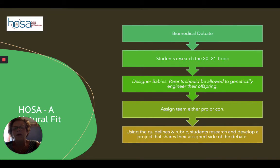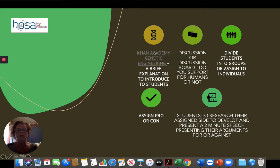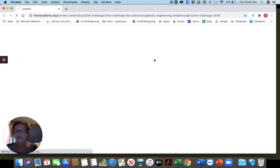HOSA has a lot to offer along the lines of project-based learning. One example is biomedical debate. This year's topic is designer babies: 'Parents should be allowed to genetically engineer their offspring.' You can assign students to pro and con, and then use the guidelines and rubrics as they develop. One of the things I really like to use when introducing a topic students may not be familiar with is Khan Academy. They have just a three-minute, brief explanation on what genetic engineering is.